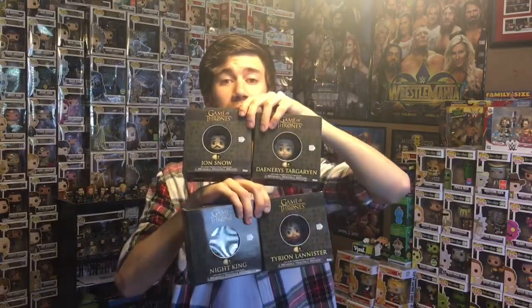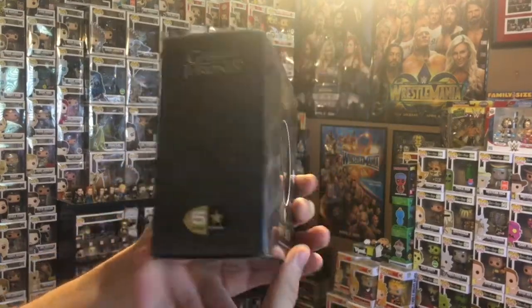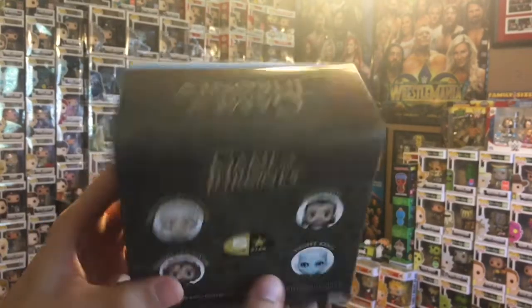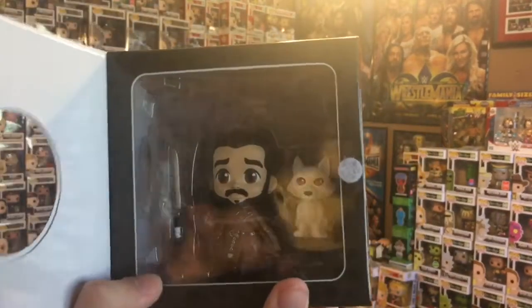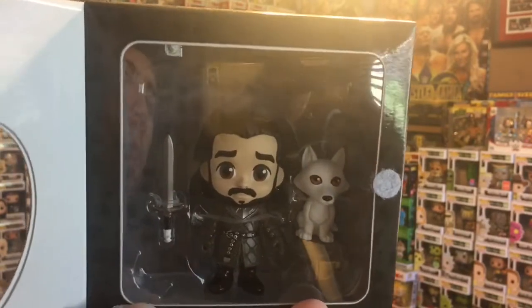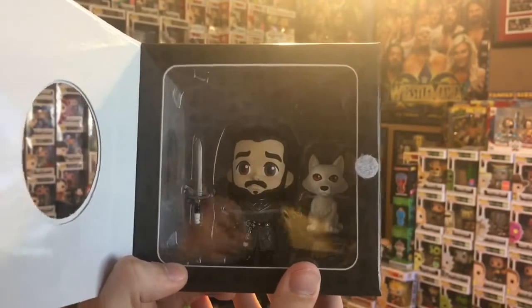I'll give you guys a closer look at them. The first one is the Jon Snow figure. The box is pretty much the exact same on all of them — you can see four of the Five-Star figures on the front. Once you open it up, you have the figure itself: Jon Snow as well as Ghost. There's a nice little backdrop in the background that's very cute and very cool.